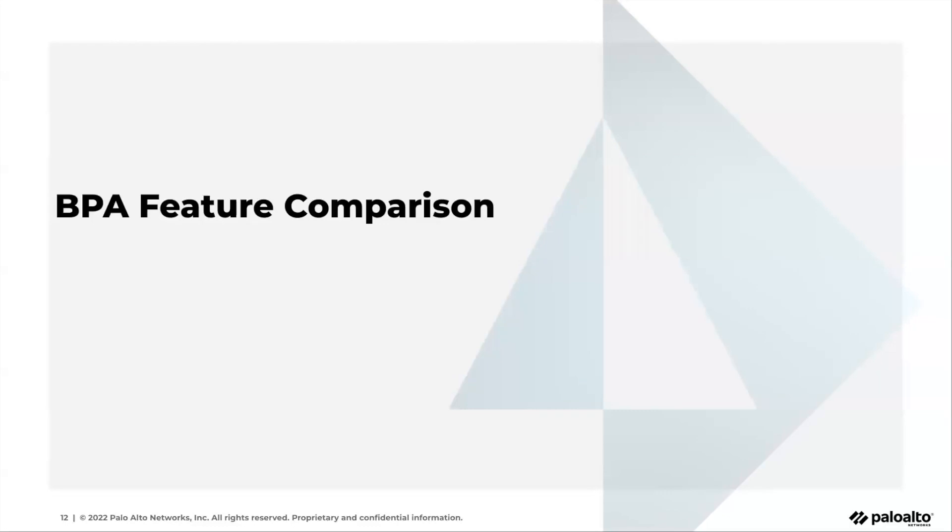Thanks, Cameron. Now I'll take you through some of the features that you may have been familiar with in the existing tool and how you can actually start using the equivalent capabilities in AIOps. One thing I would like to call out: the AIOps we are speaking of right now is AIOps for NGFW, not Prisma Access AIOps per se. However, all of these dashboards that I will be walking through not only support NGFW and Panorama devices, but also Panorama-managed Prisma Access. So if you are managing your Prisma Access through Panorama, you should be able to use these dashboards in AIOps.